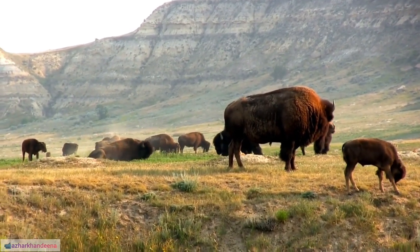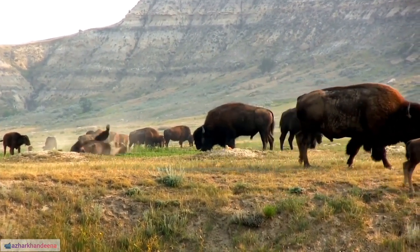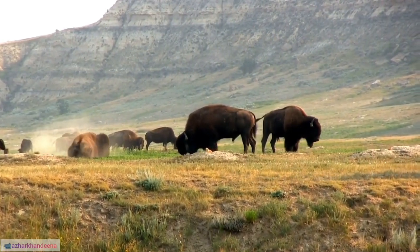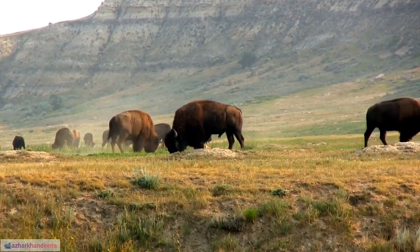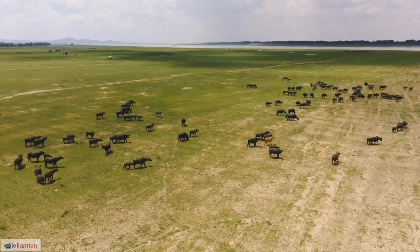45. The Buffalo Soldiers National Museum in Houston showcases the history and contributions of African-American soldiers in various military conflicts. 46. Buffalo grassland ecosystems, when properly managed, contribute to carbon sequestration and ecosystem stability.